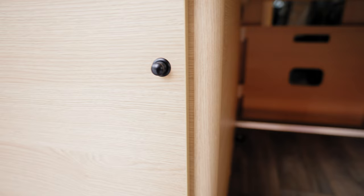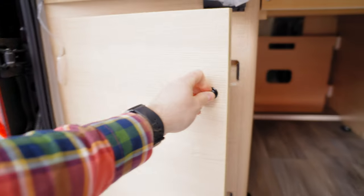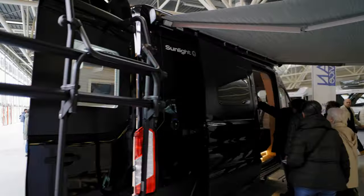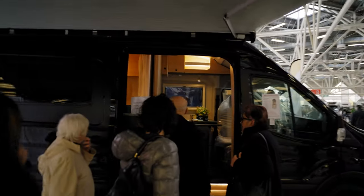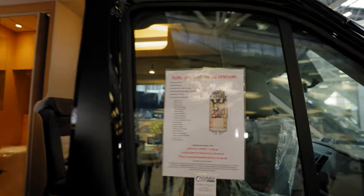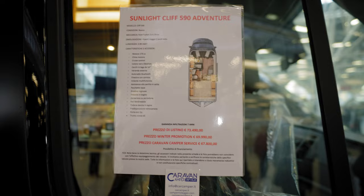On this side we have storage for two 10-liter gas bottles. Going around, there is a big Thule Omnivore awning. Now entering and getting closer to check some specs — this is the Sunlight Cliff 590 Adventure.